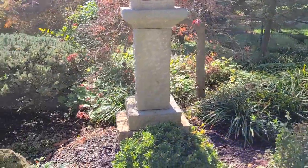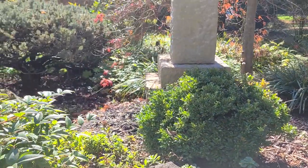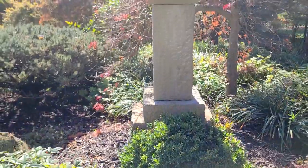And to help cover that, he put a boxwood in front so that will grow out. That's the plan — that's why that plant is there.